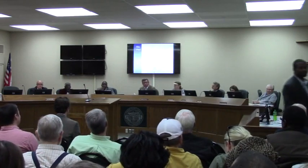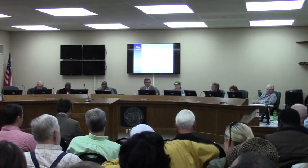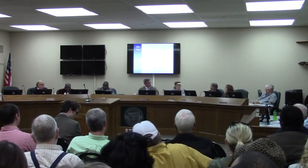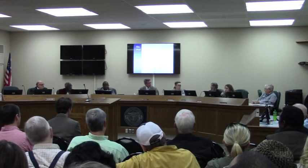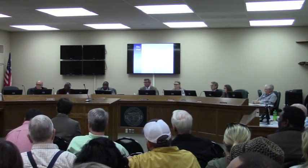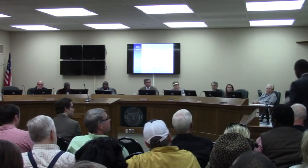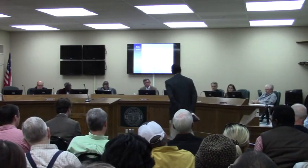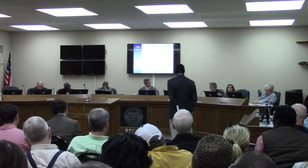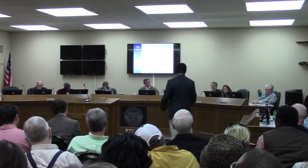There being no one wishing to speak against the request, the chairman closes public comment. A commissioner then asks Pastor Adams to confirm he is aware of the condition limiting cumulative total square footage to no more than 15,000 square feet. Pastor Adams confirms he is aware and accepts that condition.